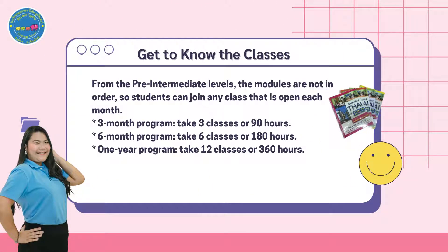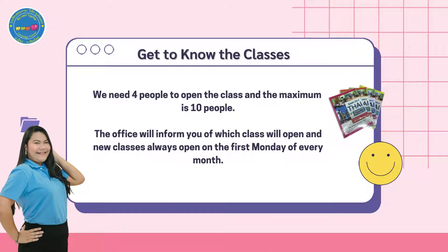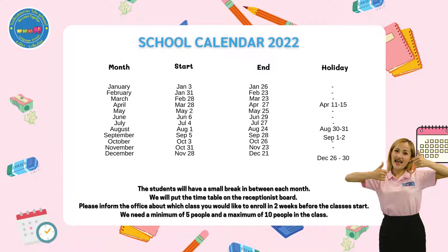From the pre-intermediate levels, the modules are not in order, so students can join any class that is open each month. There is a three-month program which will take three modules or 90 hours, a six-month program which will take six modules or 180 hours, or a one-year program which will take 12 modules or 360 hours. Please note that we require a minimum of four people and a maximum of 10 people per class. New classes always open on the first Monday of every month. Please inform the office about which class you would like to enroll in two weeks before the classes start.